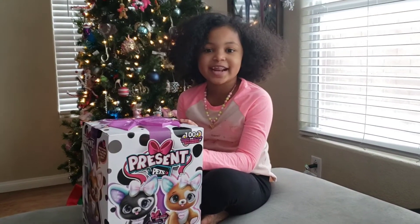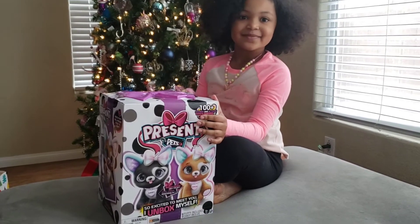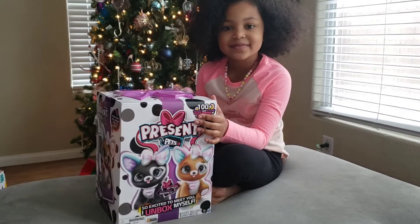Welcome to the Isis and Royal channel. Today I'm going to be opening a present pet. Isis is going to be opening up a present pet.